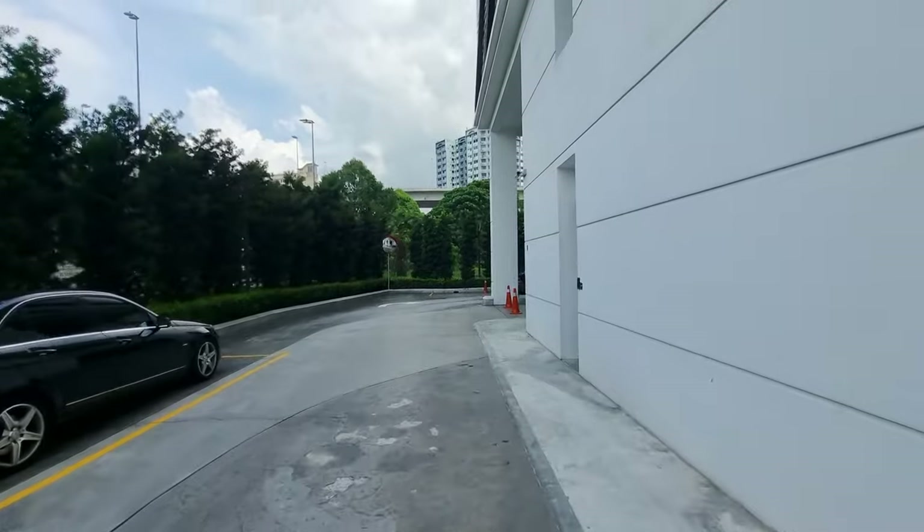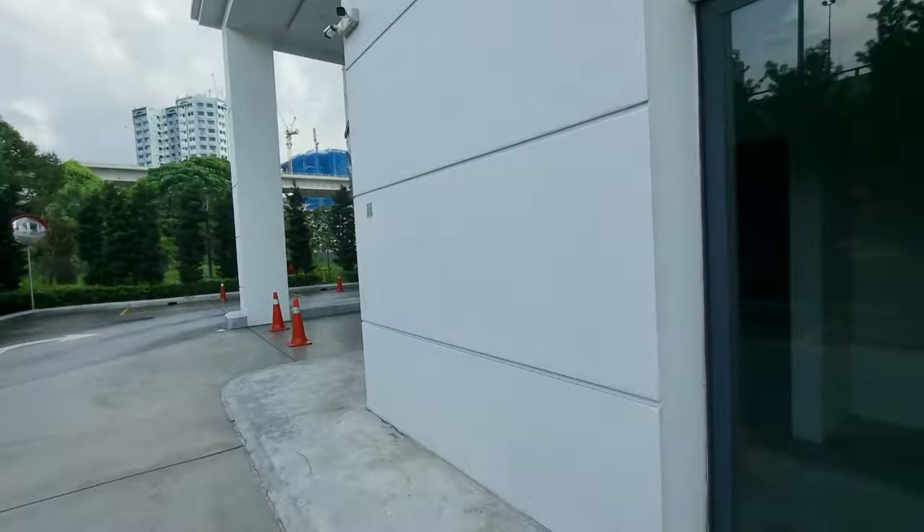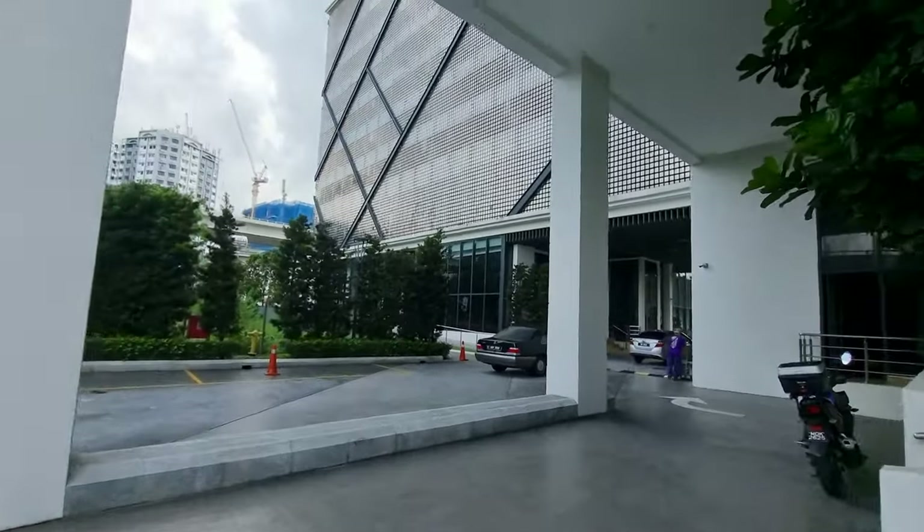The developer's office is somewhere inside one of the retail lots from what I understand. Look at the facade — really striking up close.